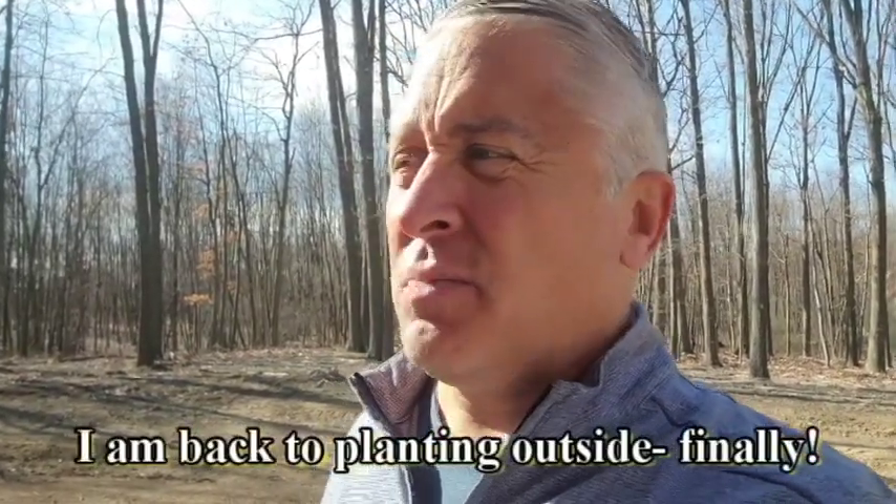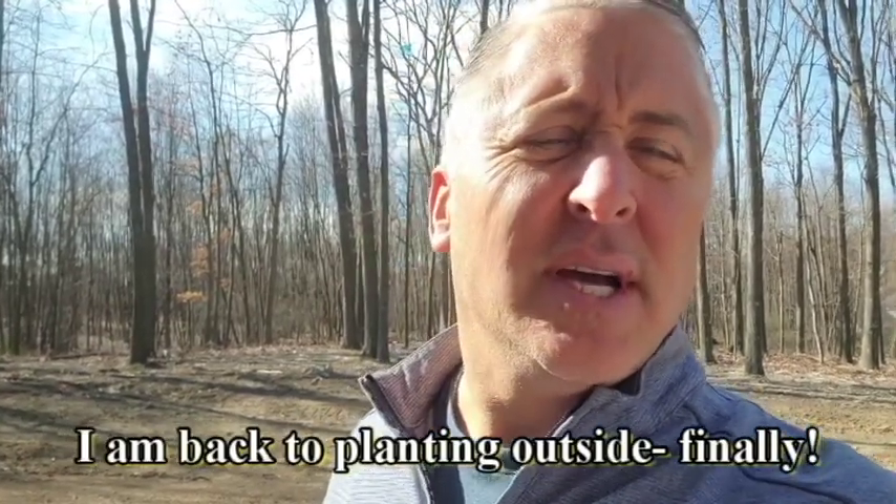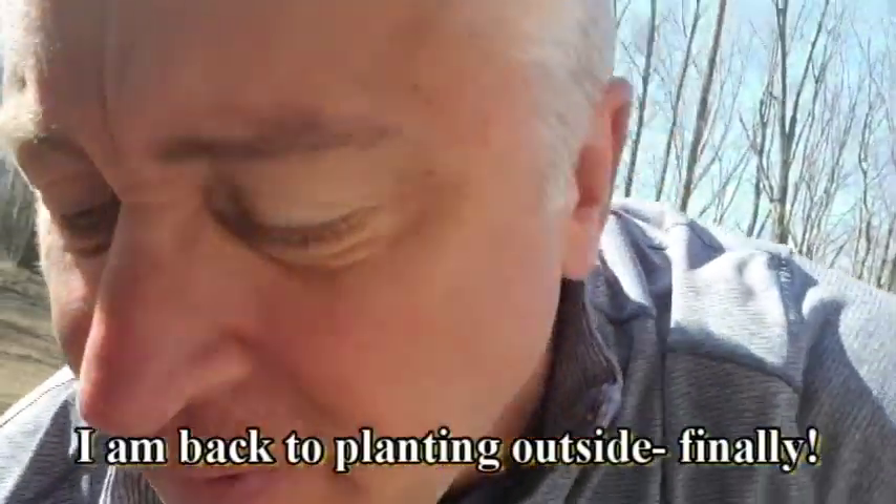Hey everybody, Jeff your Executive Gardener here. I have some really good news for you — the sun is out, it's about 55 degrees here in Pittsburgh. I'm going to turn the camera around to show you what I'm doing. This is an exciting day for me because it's the first time I've been outside doing some outside planting.